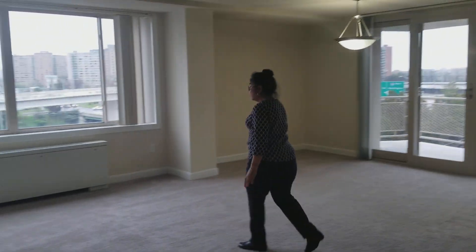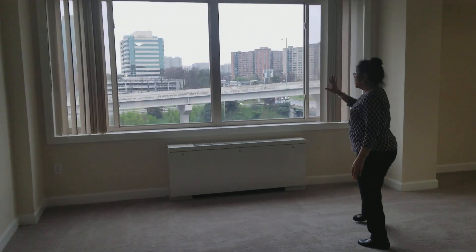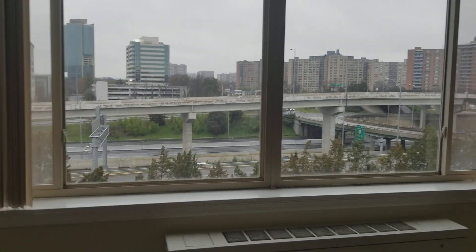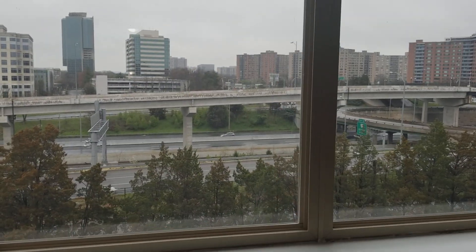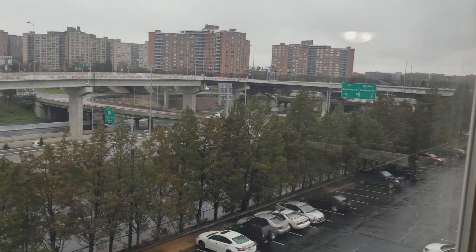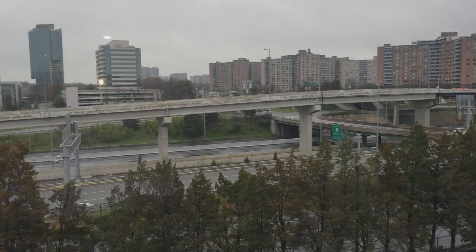And as you can see over here, the window. Beautiful size window — double-panel window that will minimize the noise from outside. And all these windows bring a lot of natural light into the apartment.